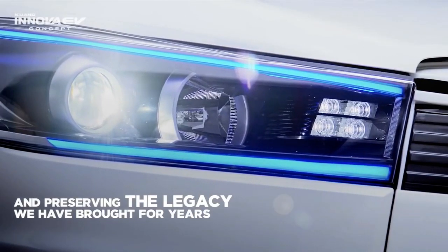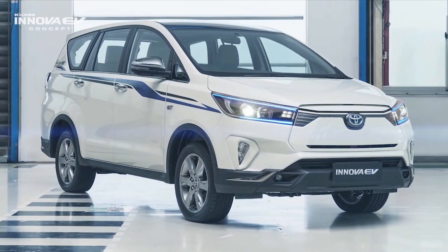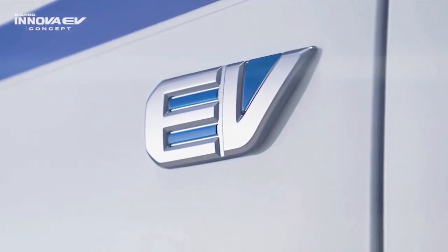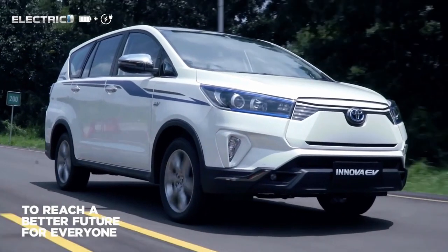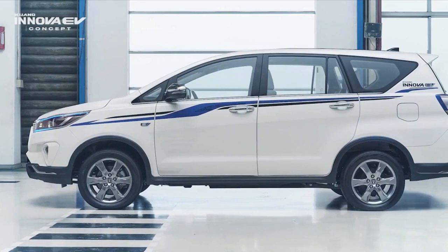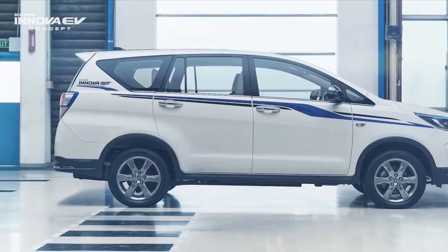The shape of the lights is no different, only added blue accents that form the daytime running lights (DRL). Meanwhile, the lighting source still relies on two projector LEDs. Toyota also gives a touch of blue and grey combination stickers that look harmonious with the white body base color.